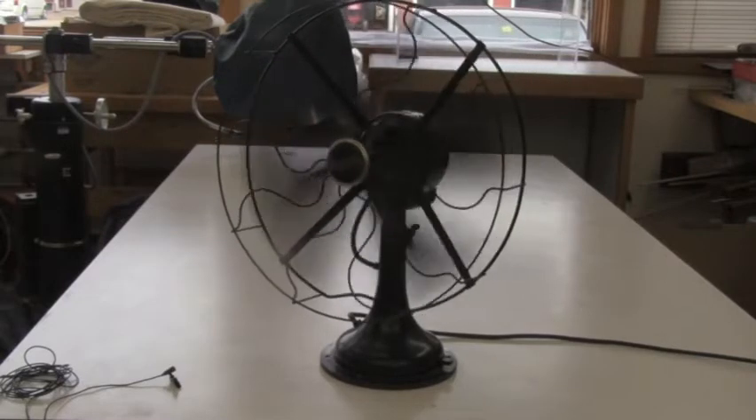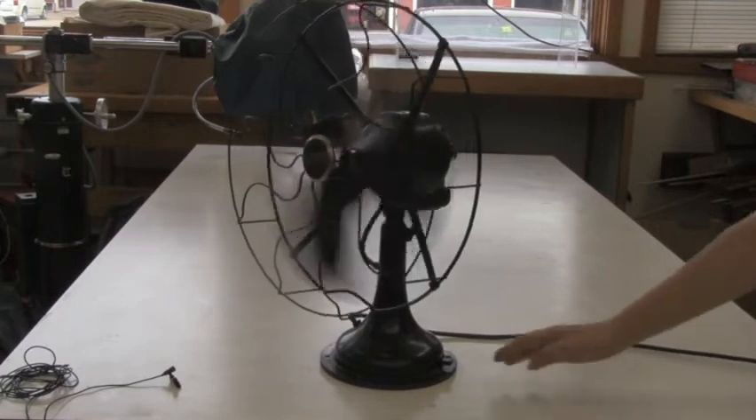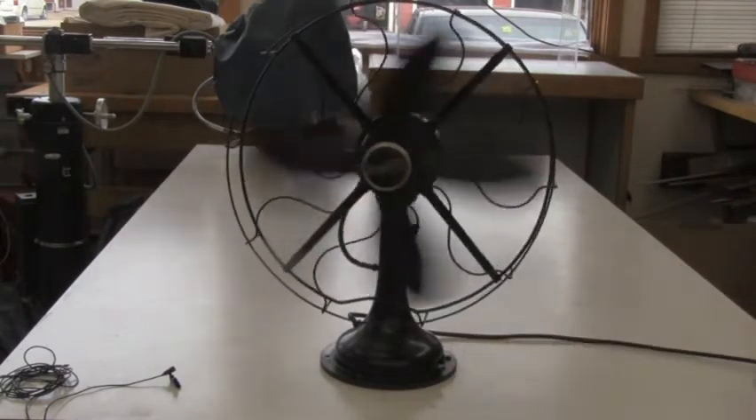90 years later, these still work fine. You can run them all day. They don't make things like they used to. That's my collection.